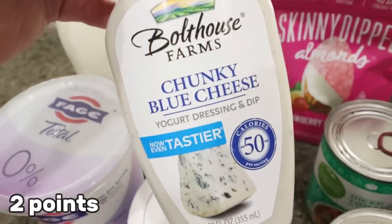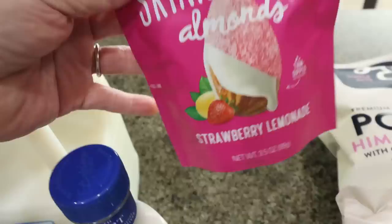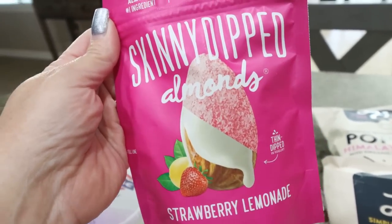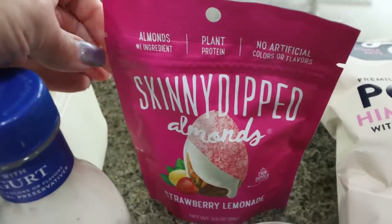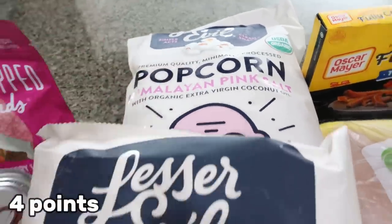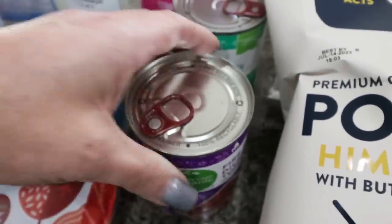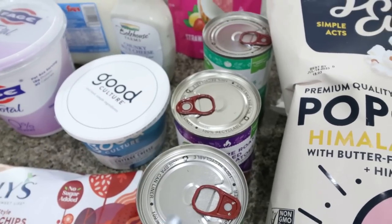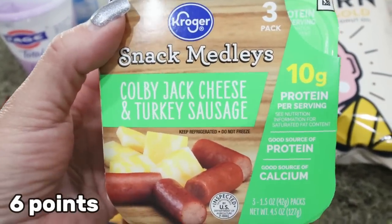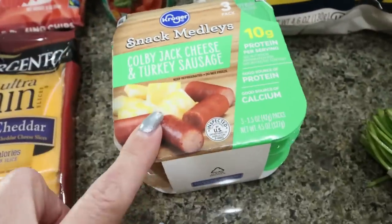I needed the Bolthouse chunky blue cheese dressing for my meal prep. It's been a long time since I had Bolthouse so I'm excited. Kroger always has a little clearance section and these were $3.11 — the Skinny Dipped almonds in strawberry lemonade. These are seasonal summer Skinny Dipped almonds and they're so good. I'm going to take those with me to New Orleans. And then popcorn — my favorite Lesser Evil is the Himalayan pink salt and Troy's is the Himalayan gold. I also got the little turkey sticks and Colby Jack cheese snack packs. You get three of them for $4, with good protein and only 140 calories, and they're really good.